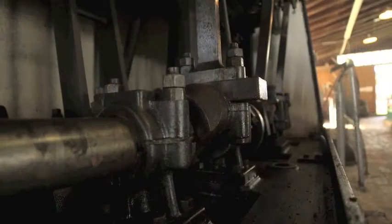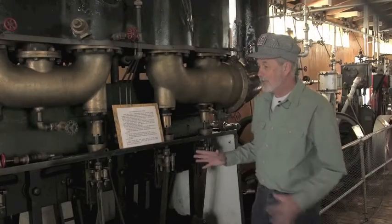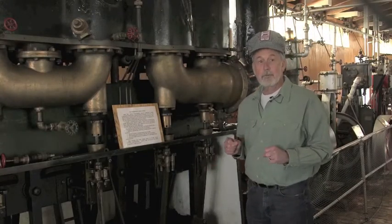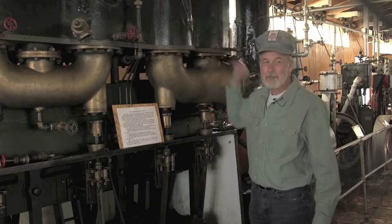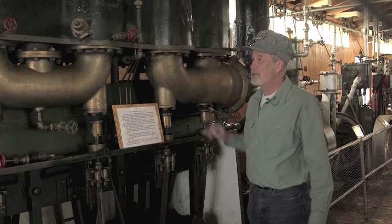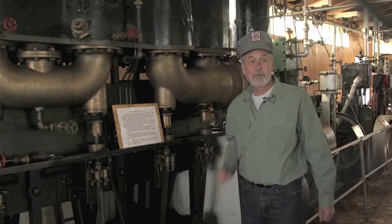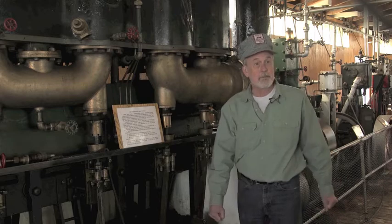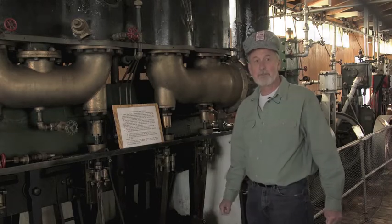It is 400 horsepower. The fame of these Herreshoff engines was that they're fairly lightweight. This doesn't look lightweight, but this engine puts out 375 horsepower, whereas some of these much larger mill engines were maybe 100 or 150 horsepower.